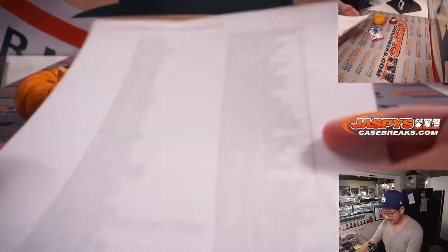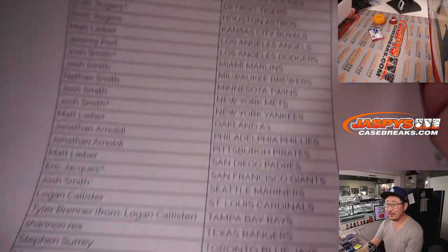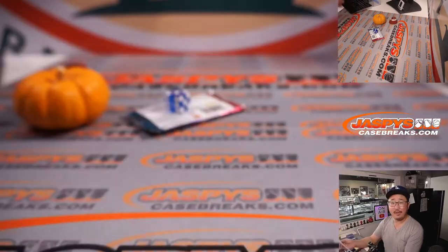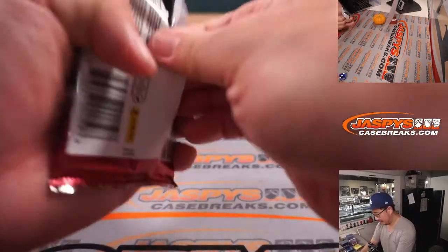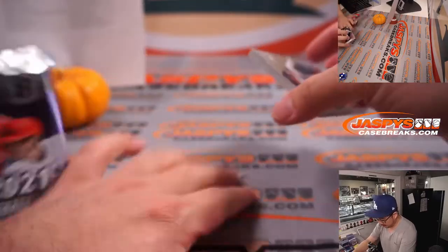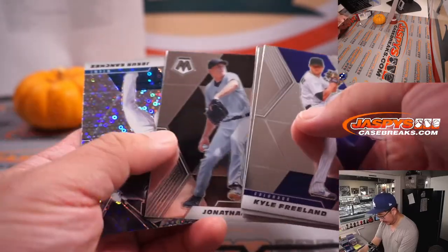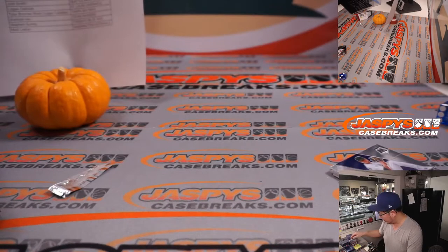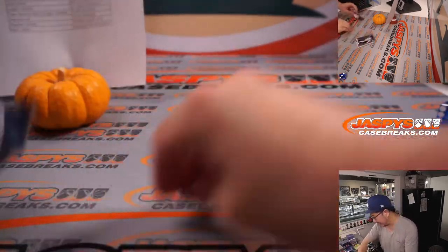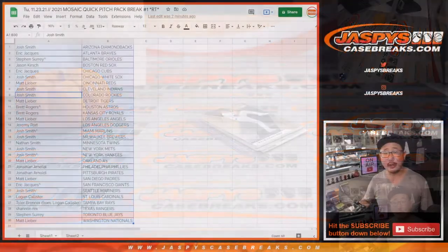Adam, what's going on? How are you? I'm doing well. All right, so there it is — Tuesday the 23rd. Thanks everybody. Let's see what we got in this quick pitch pack. We've got a Jesus Sanchez quick pitch parallel rookie for the Marlins — that'll be for Josh with one of the spots that he won. All right, so nothing too crazy here.